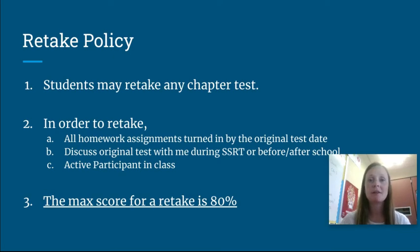An important topic is my retake policy. Students can retake any chapter tests, but in order to retake they have to complete a couple of things to be eligible. First, they have to have all homework assignments turned in by the original test date. For example, our chapter one test is this Monday, so they'd need all homework turned in by Monday to be eligible. They also have to discuss their original test with me during SRT or before or after school, because I want to make sure they know what they did wrong before completing a retake. Thirdly, they just have to be an active participant in class — engaged, following along with notes, completing in-class work.